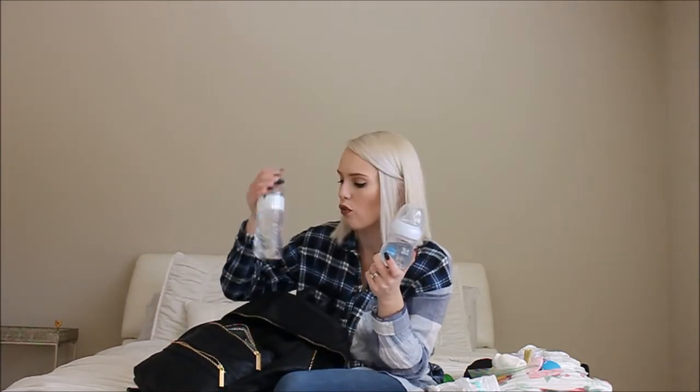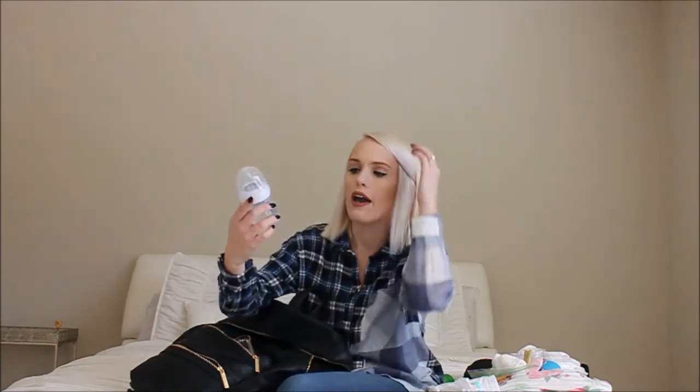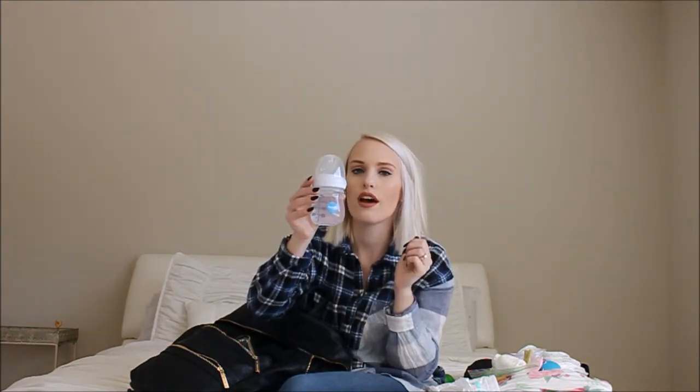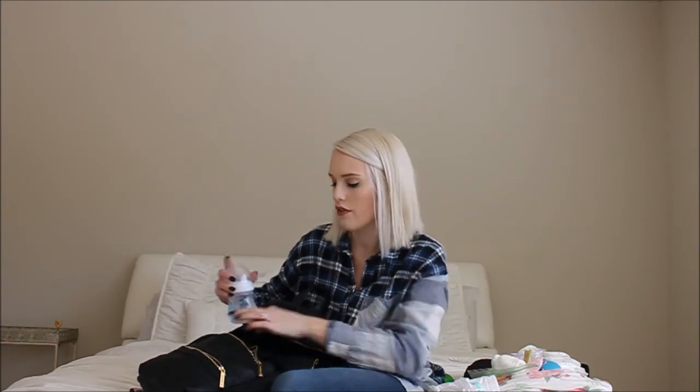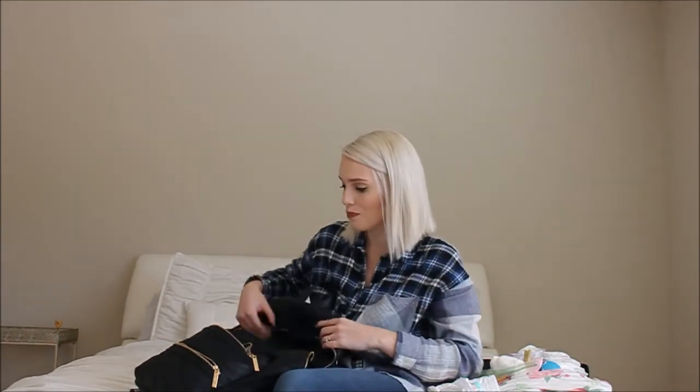I also have a bottle with water in it. I don't really have a preference on bottles, but this is the Jubie Boob baby bottle — I got a set of them when I was pregnant because someone told me to try them. I also use Avent bottles. In the beginning Charlie had really bad reflux so I was just doing anything I could to figure out what would work. I also had Dr. Brown's bottles. I don't really have a preference; I just use whatever.